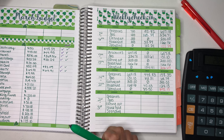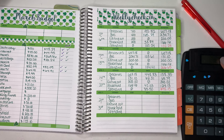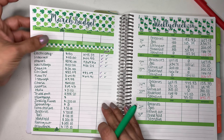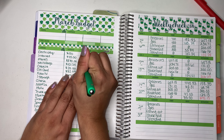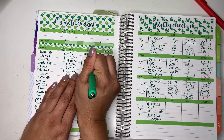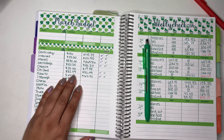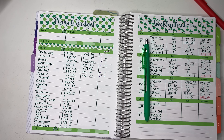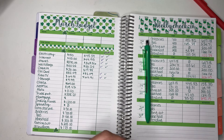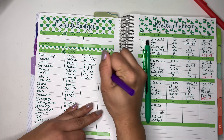So let's check in for the bills for this week over here in my bill section. I did pay — how much was it? Like $19.88. Let me get my markers over here and let's just check them off.